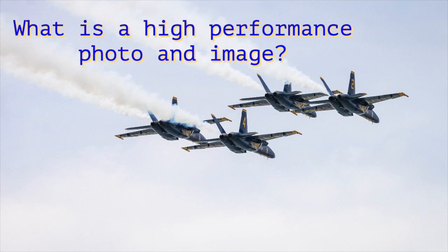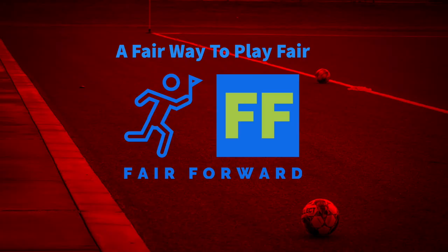Fair Forward. Let's go on the journey together. What is a high-performance photo, and what is a high-performance image?